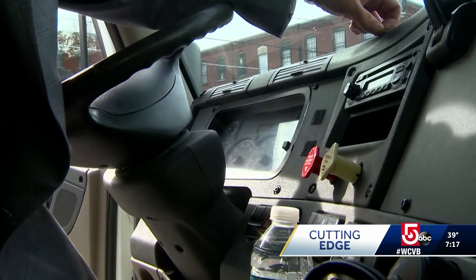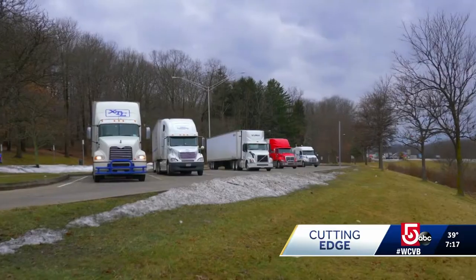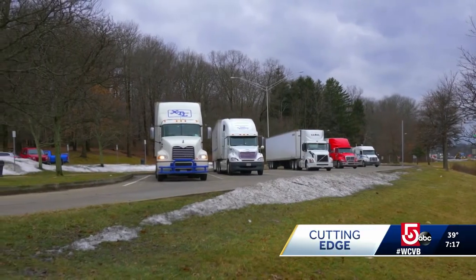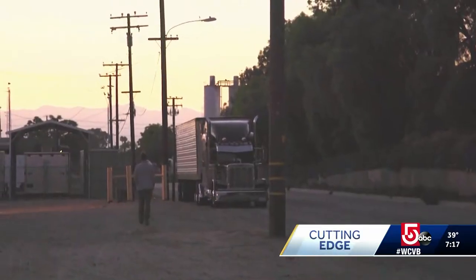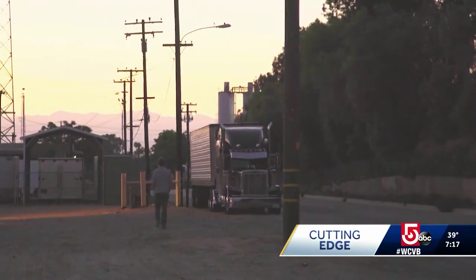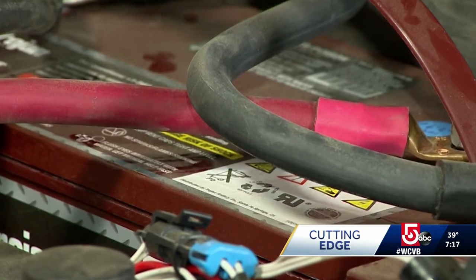Many states have anti-idling laws. A big rig is only allowed to idle for three minutes. If a driver needs electricity for A.C. or heat, they risk a fine or wearing down the truck's standard batteries to the point where it won't restart.